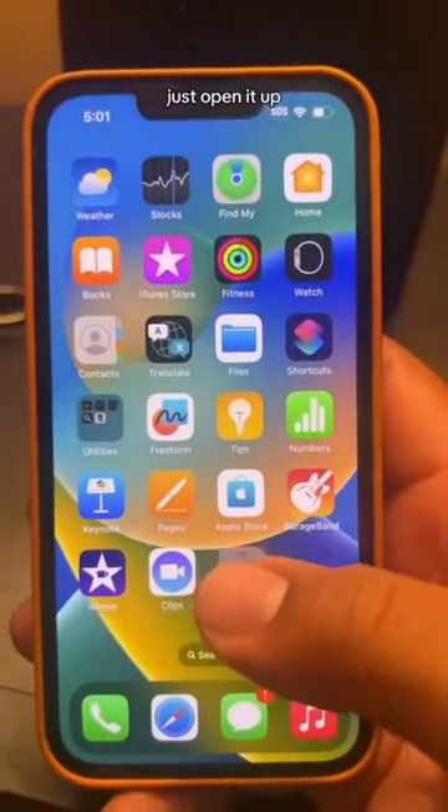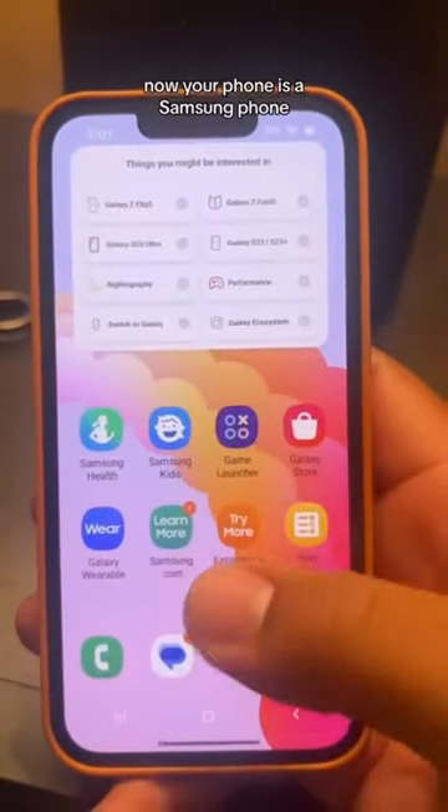Now you see TryGalaxy right here, just open it up. Your phone is async — no freaking way. You can convert your iPhone into a Samsung basically. You go to trygalaxy.com, bookmark it to your home page, click it, and boom, your phone's a Galaxy.